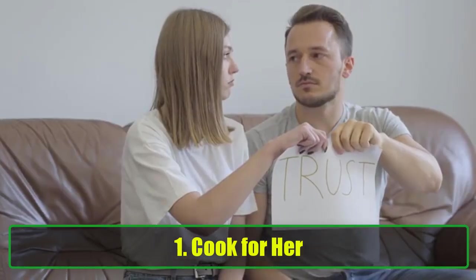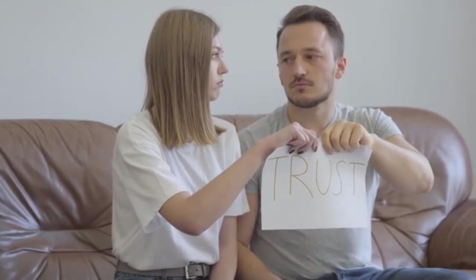1. Cook for Her. One of the most enduring ways to show someone you care is by cooking for them. You don't have to be a gourmet chef to make an impact. A simple, homemade meal can be far more romantic than anything from a restaurant. Whether it's breakfast in bed, a candlelit dinner, or her favorite snack after a long day, the effort you put into cooking for her will show how much you appreciate and care about her. Even if you're not the best cook, she will definitely appreciate the thoughtfulness behind the gesture.